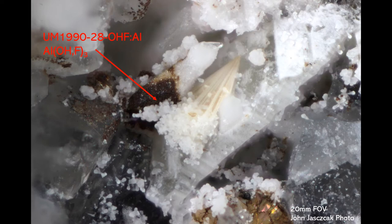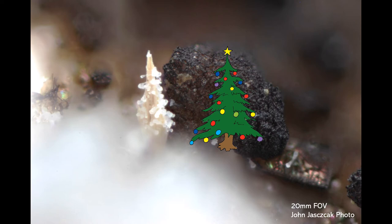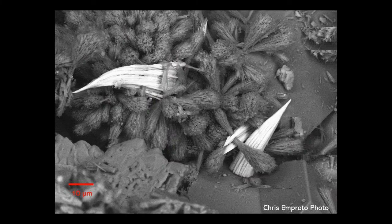Often with these conical bundles, you'll also find this associated phase. I shouldn't call it a mineral because it isn't IMA approved yet, but it may be in the near future. It has the simple chemistry of aluminum and either hydroxyl or fluorine. This is another beautiful image by John Jayzak — I put this here because I think it looks like a Christmas tree, and it even has the star on top.